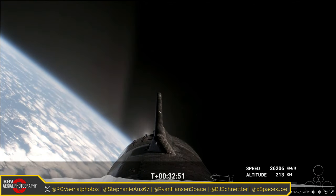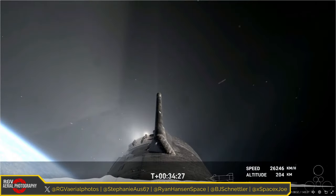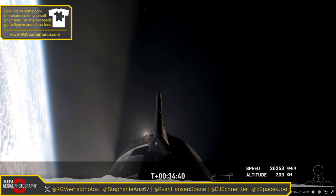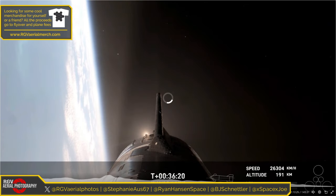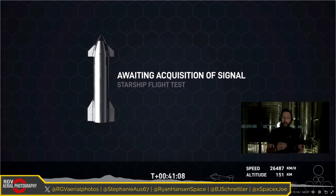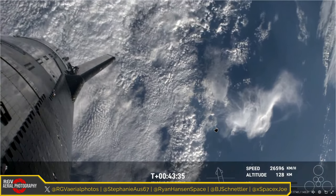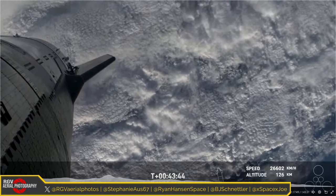They ended up skipping the Raptor Relight demo because of the rotation the ship was experiencing. At that point it was deemed they didn't really have control over the ship. My theory is that some vents may have gotten frozen open, meaning they may not have had the RCS control they wanted and ended up venting more than desired. The flight computer likely determined not to do the Relight automatically. Still, we got incredible views from Starship in space — the rotation gave us a lot of cool views.